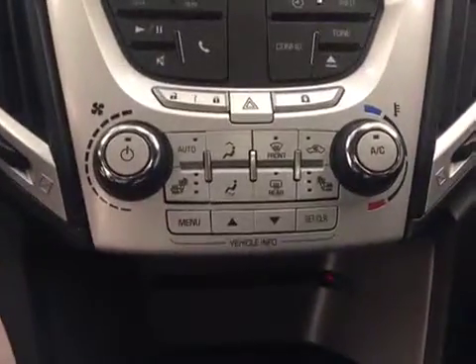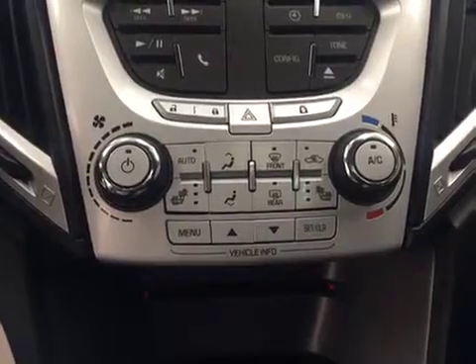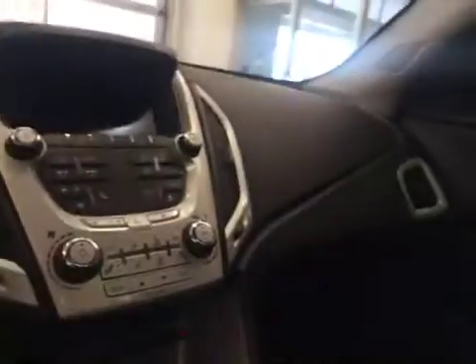We also have electronic climate control, also featuring heated front seats. This unit also features OnStar and our interior color is jet black with dark titanium.